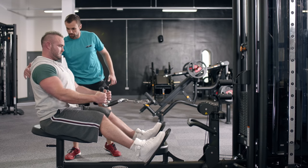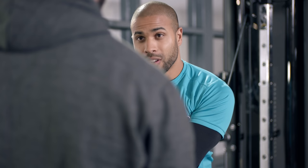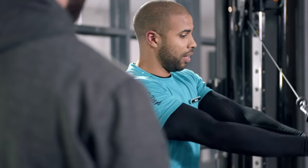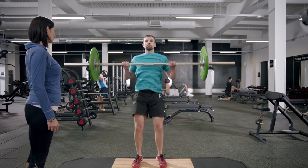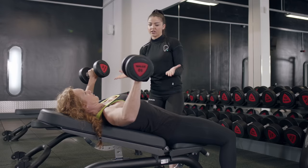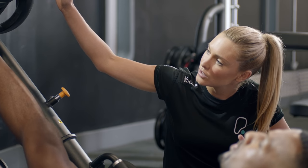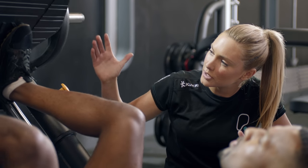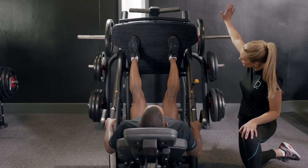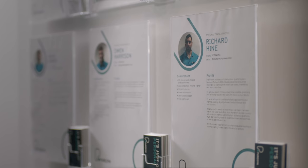There's loads of choice when it comes to gym equipment. If you'd like to know how to use a specific piece of kit, feel free to ask any of our staff. They're the ones wearing green tops, so you can easily spot them on the gym floor. If you're looking for more help in reaching your goals, then our team of personal trainers can help you every step of the way. There are profile boards in the club and online — find the personal trainer that's right for you, and you can contact them directly to arrange a training session.